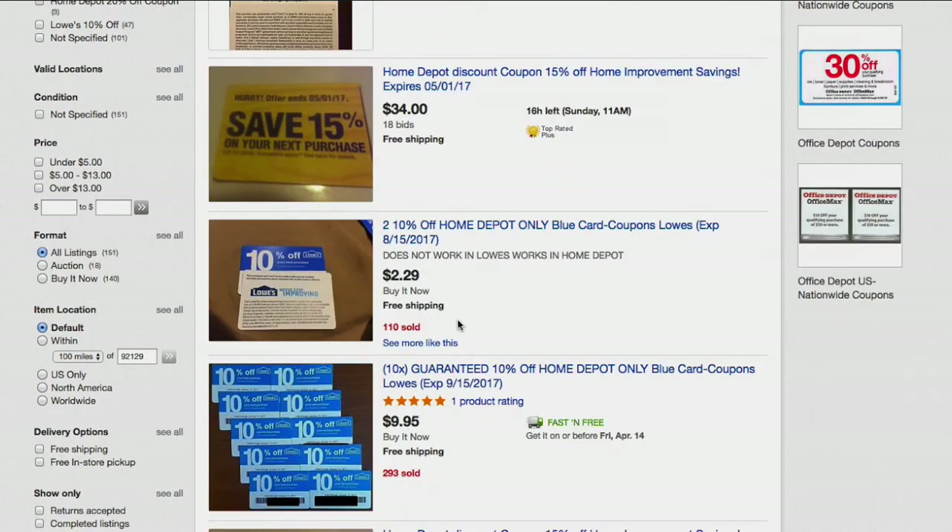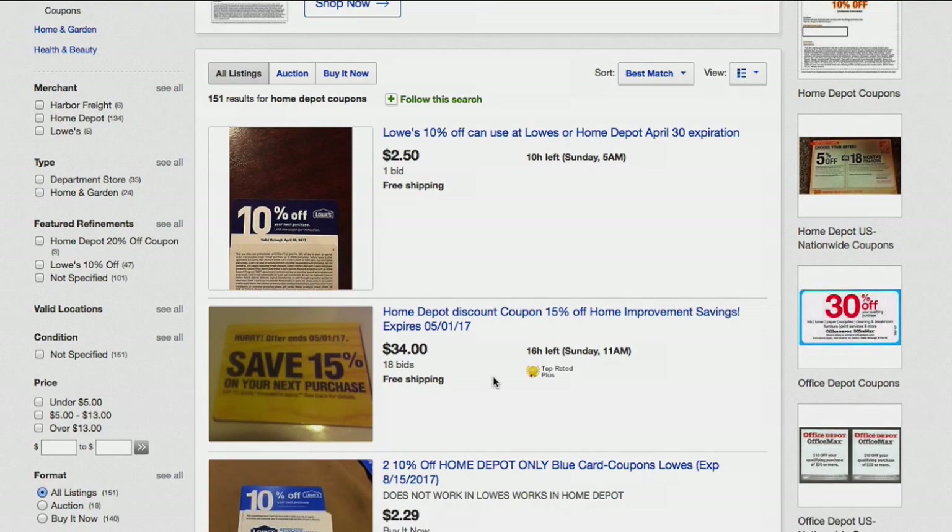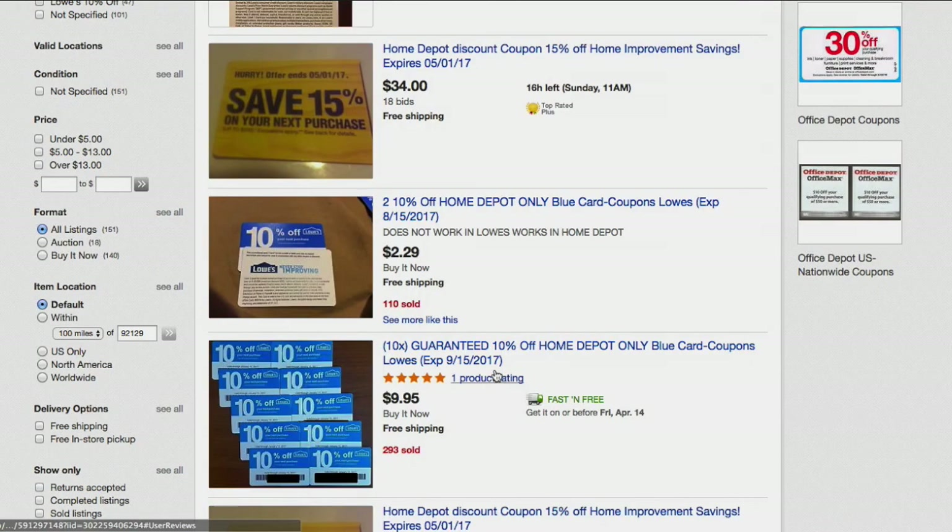So some tips here to try to save some money. Definitely the Lowe's coupon approach is really good — I have great success with it. There are some Home Depot coupons as well, just not as many, and they're a little more expensive.